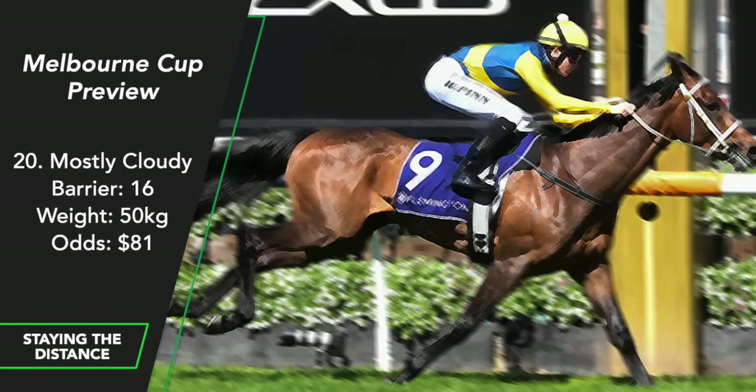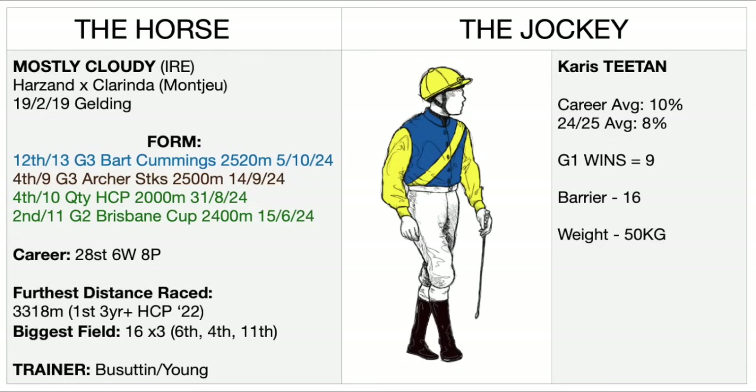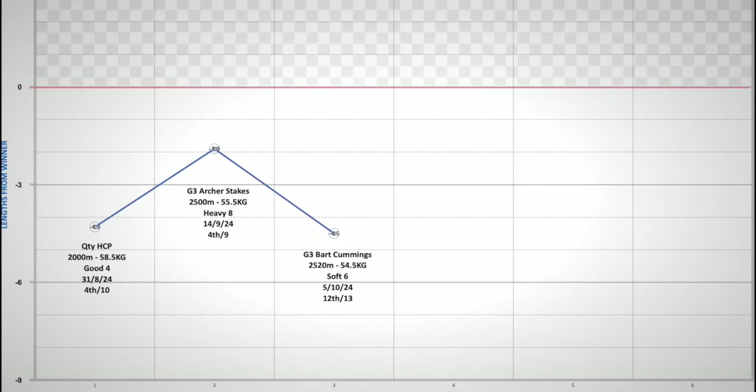Mostly Cloudy comes to the Melbourne Cup off possibly the worst result of his racing career. I've watched this horse closely and I think he needs a decent spell. He ran 6th in this year's Sydney Cup in April, then 2nd in the Andrew Ramsden in May over 2,800 metres, then 2nd in the Brisbane Cup in June over 3,200 metres. He had barely any time off, returning to trials in August, and since has clocked three below-par results this campaign. It's a pity he's out of form as two miles is not something he's unfamiliar with.